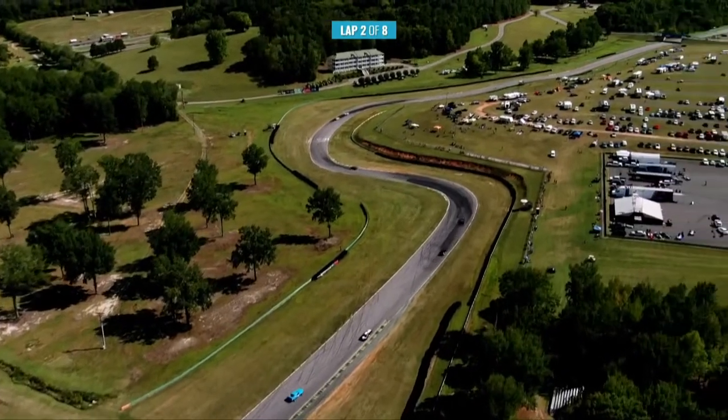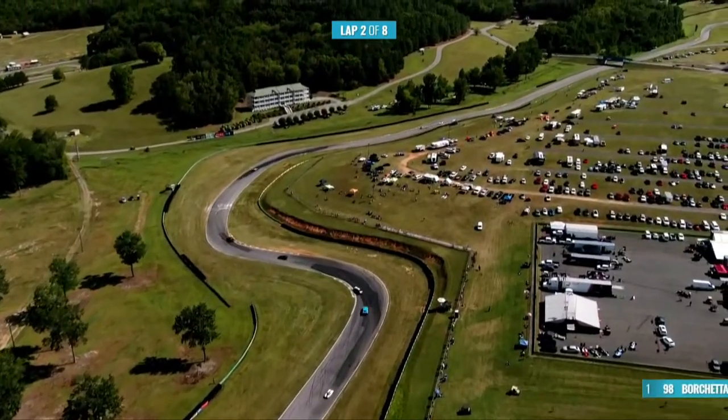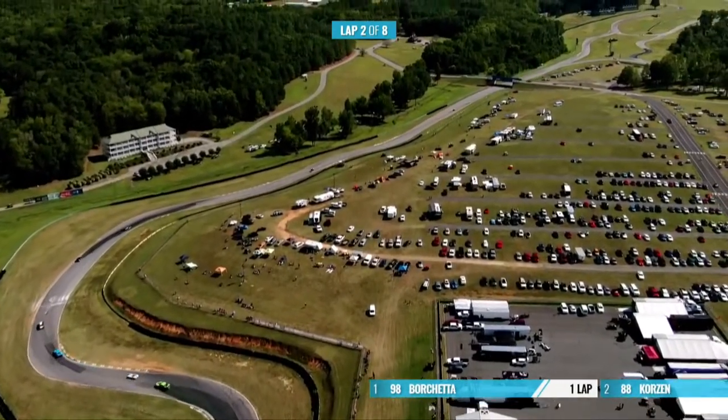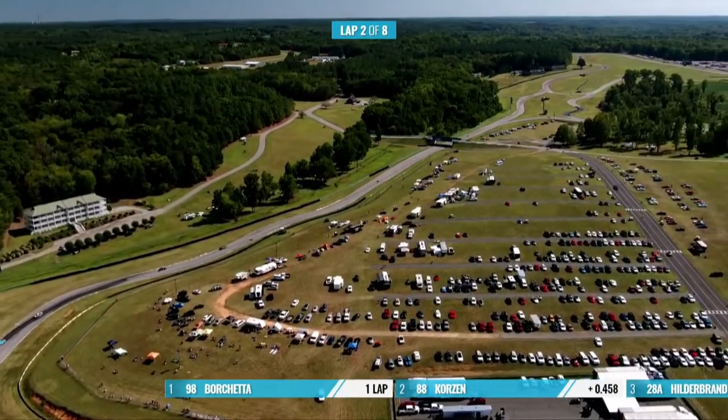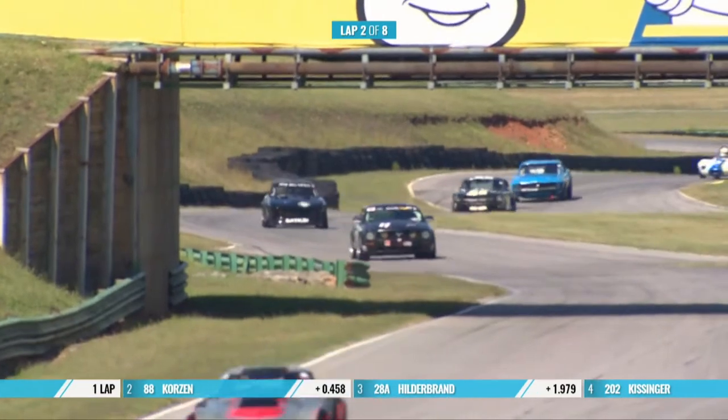Mark Hildebrand — he was involved with Watkins Glen — he's in third place at the moment in that 28A, the silver, black and red Corvette from '72. Borchetta, Corson, and Hildebrand in third.